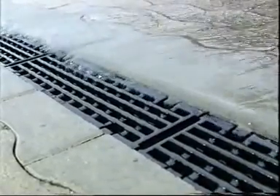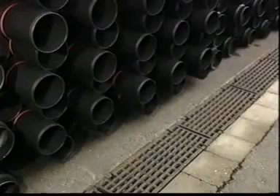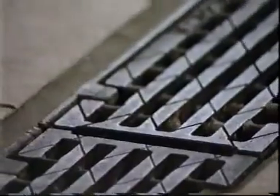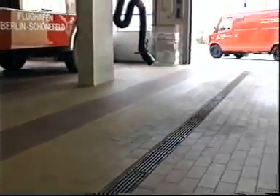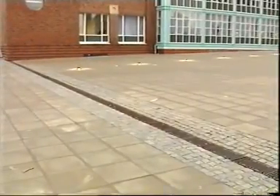The use of gutters represents the most efficient kind of surface drainage. The narrow, continuous inlet gutters adapt perfectly to the surface conditions. They are able to take on large amounts of water with great speed.